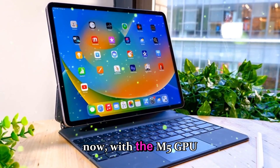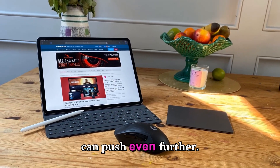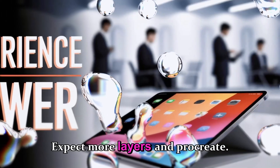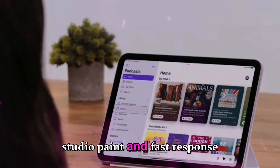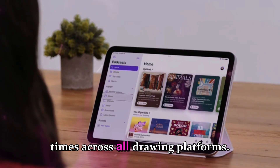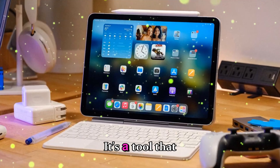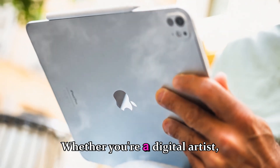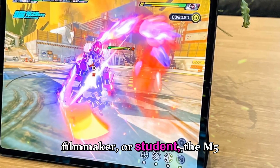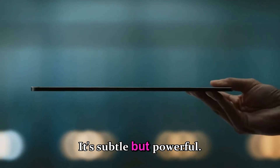With the M5 GPU and memory improvements, creative apps can push even further. Expect more layers in Procreate, smoother brushes in Clip Studio Paint, and faster response times across all drawing platforms. This isn't just a faster tablet — it's a tool that makes professionals feel unrestricted. Whether you're a digital artist, filmmaker, or student, the M5 gives you that edge. It's subtle, but powerful.